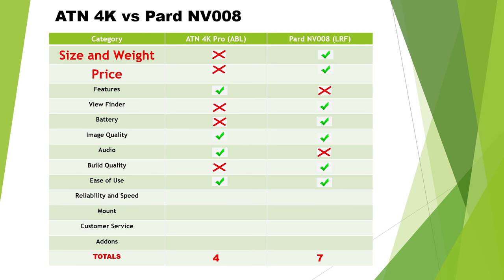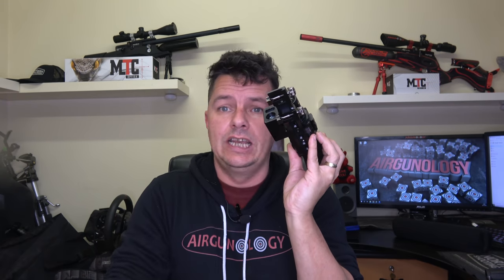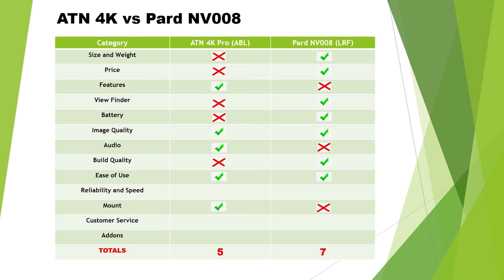Mounting systems: the ATN gets this one. Unlike the old HD version with a proprietary mount, the 4K Pro is a standard tube size — you can put any mounts on it you want, and they supply both Picatinny and Dovetail mounts in the box. The PARD comes with a standard proprietary Picatinny-only mount; if you want Dovetail you need separate adapters, and I've always had to shim it on three out of four rifles. So the ATN wins on mounting.